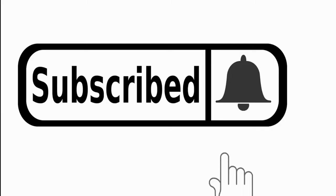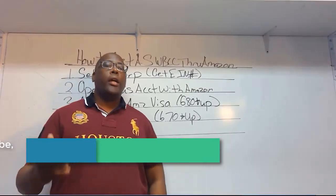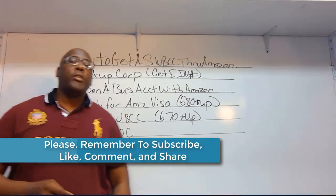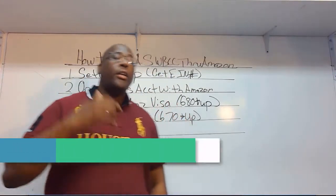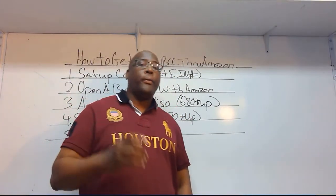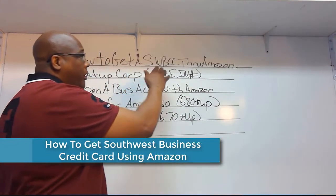Please don't forget to subscribe and hit that bell for future videos. Hey, what's up guys? Today I'm going to show you two strategies on how to fly for free. You'll be able to start flying for free. Today's video is how to get a Southwest business credit card through Amazon.